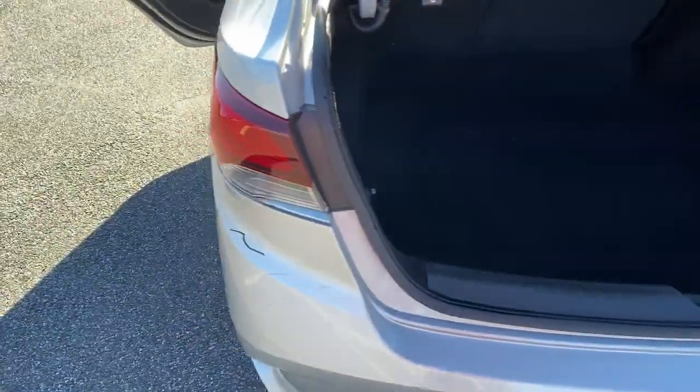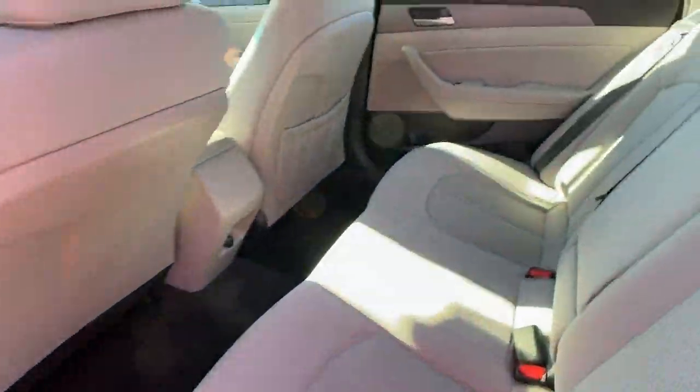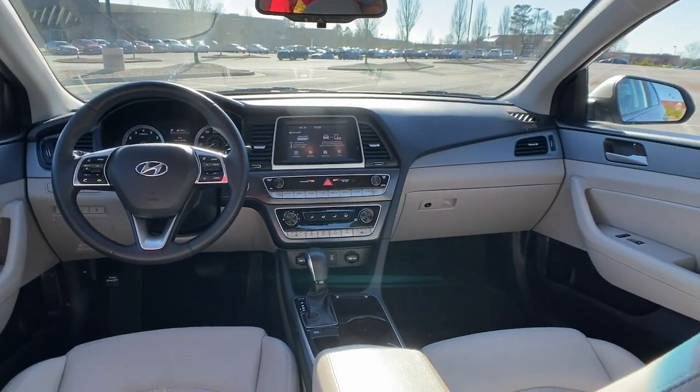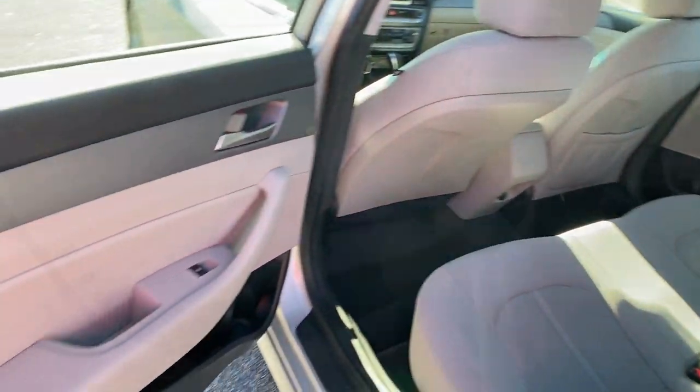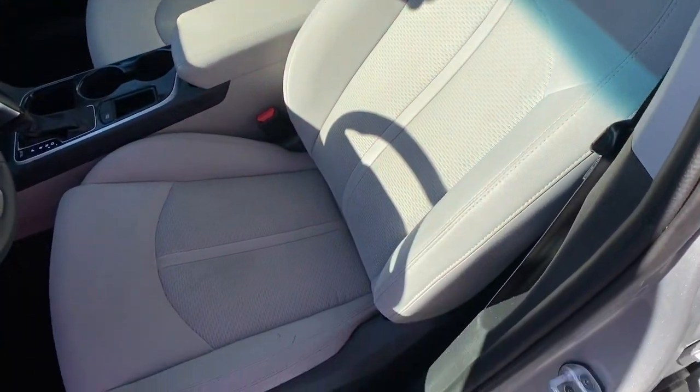These are just some of the great options this vehicle comes with: keyless entry, blind spot monitor, electronic stability control, trip computer, power windows, bucket seats, wheel locks, four-wheel disc brakes, and power steering.